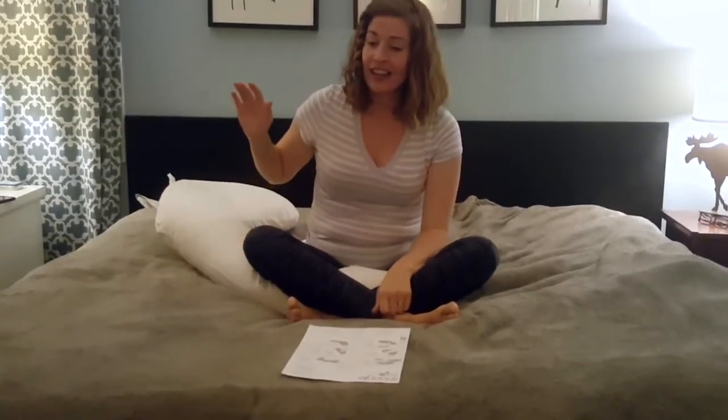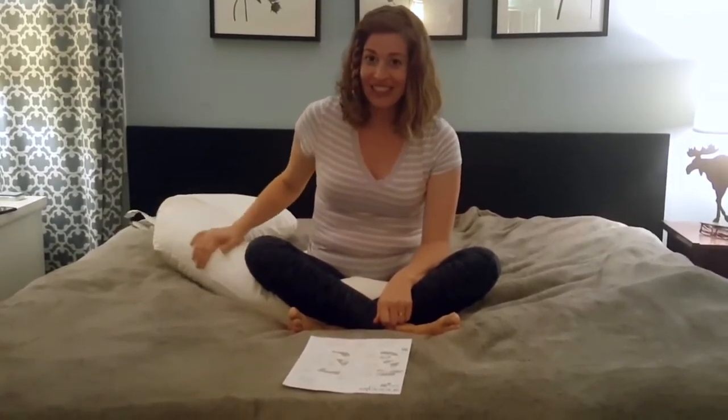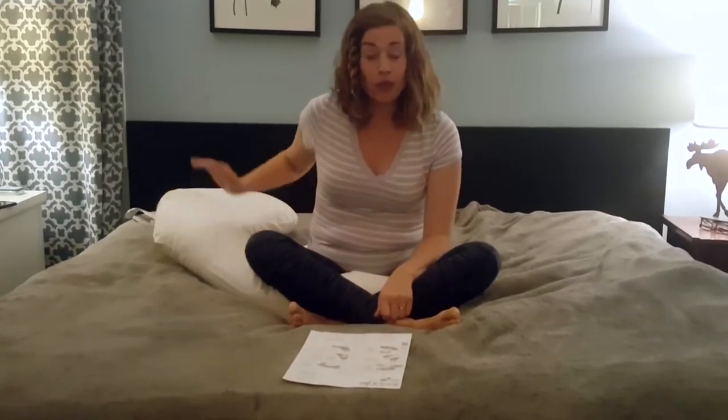Definitely a pillow that can be used throughout the day, and I have been using it a ton. I can't speak highly enough for it. I have a few friends that are pregnant right now, and I'm buying them this pillow. If you know someone who is pregnant, buy them this pillow and they will love you forever — they will never forget it. If you're pregnant, get this pillow for yourself. It's been a lifesaver for me. Thank you.